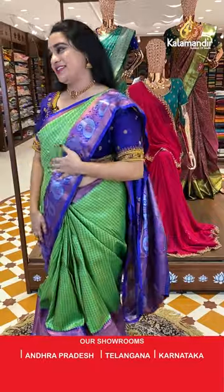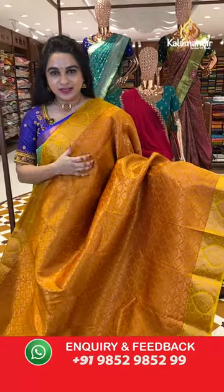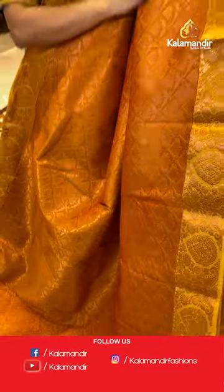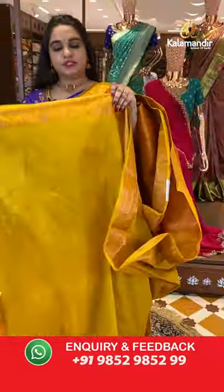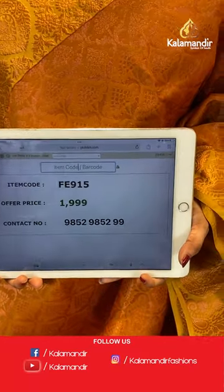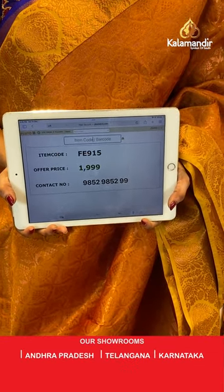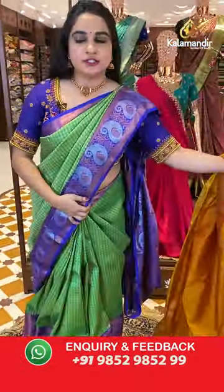Mustard and yellow color combination — so beautiful, a very nearby combination. The body has intricate floral brocade. The border has a contrast with drop-shaped floral motifs. The pallu is a contrast pallu with floral brocade. Paired with a contrast plain blouse with border. Saree code is FE915 and weaver's price is ₹1999 only. Take a screenshot and share on WhatsApp: 9852985299.